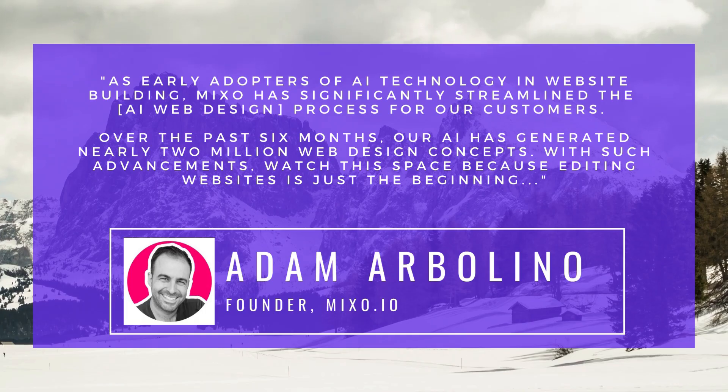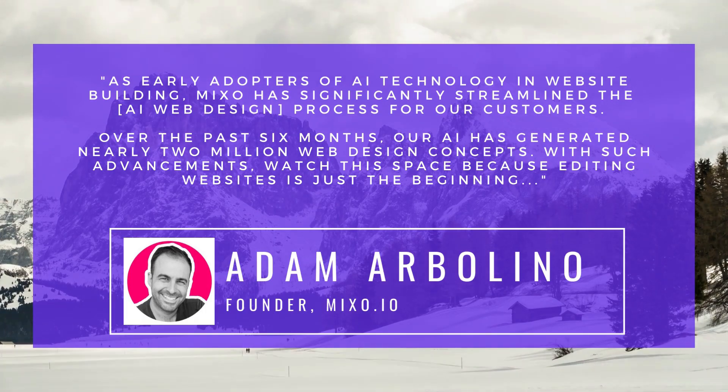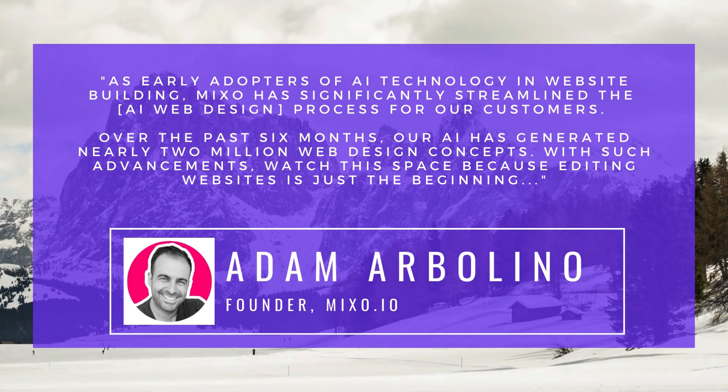Here's the scoop straight from founder Adam Arbolina: over the past half year, their AI has been on a creative spree, churning out more than two million web designs. These might not all be launched sites, but it's a testament to how powerful their platform is at crafting unique and customized websites. With the web development arena heating up, Adam's vision is to keep enhancing the platform's practical features — so AI web builders are definitely worth keeping an eye on, especially if you're eyeing a website revamp or fresh launch.